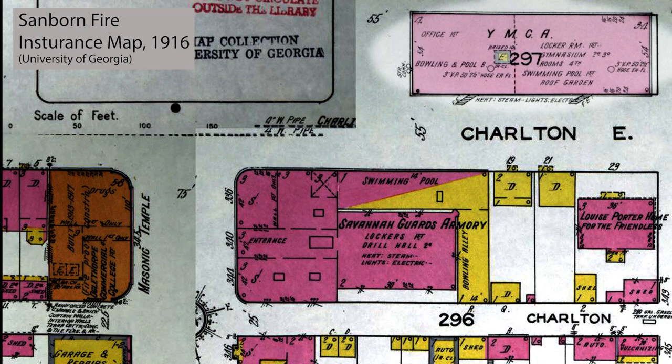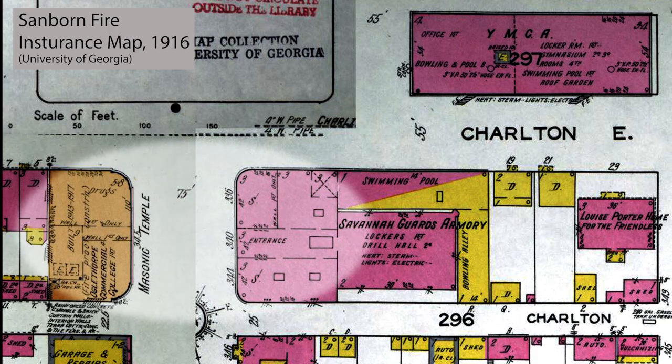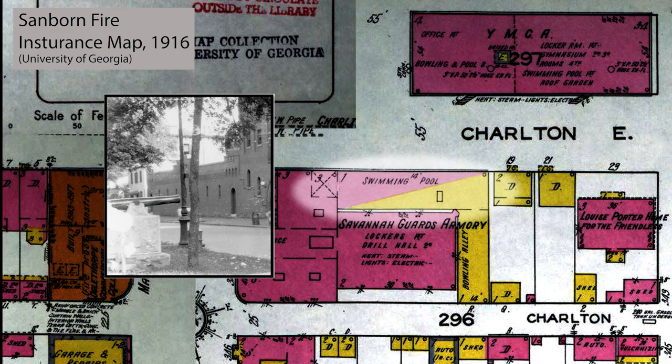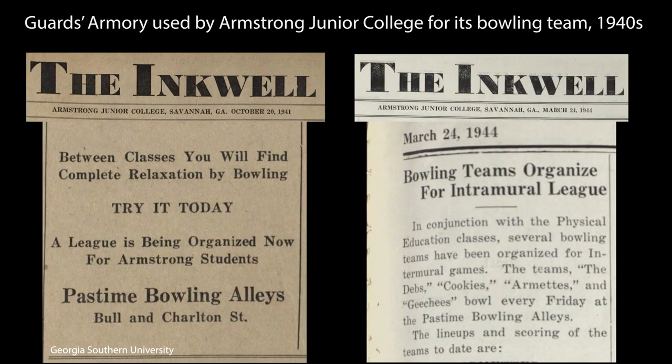By 1916, the YMCA had moved to the trust lot north of the Guards' armory, while the Scottish Wright building, made of fireproof materials as indicated by the orange color on the Sanborn map, is now across the street, its footprint mirroring the front of the armory with its full lot width and rounded corners. The map also shows a brick structure where the rifle range had been, now functioning as a swimming pool, and across the back of the building is a bowling alley. Bowling remained an active use at the armory building until at least the 1940s, when the bowling alleys served students from Armstrong Junior College — a college use of the armory over 30 years before SCAD acquired the building.